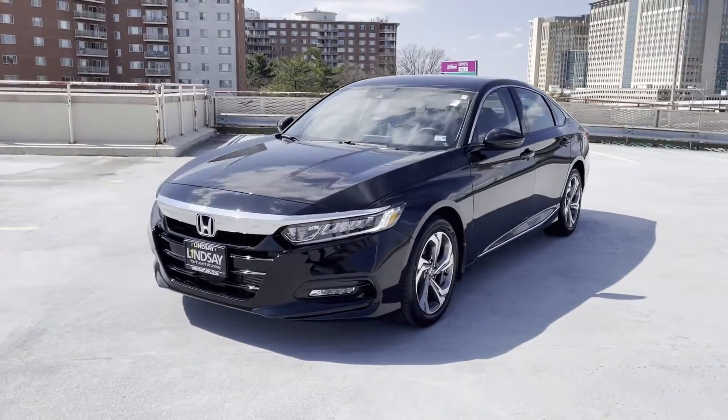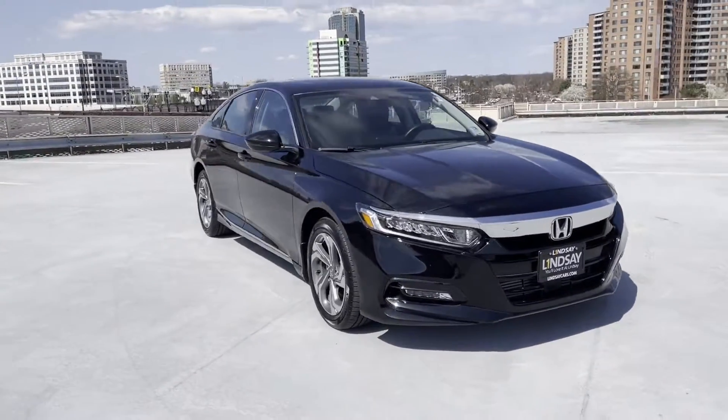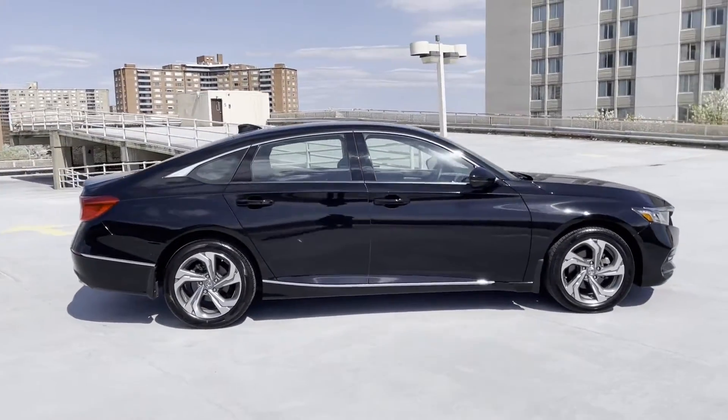2020 Honda Accord Sedan. With less than 6,000 miles on the odometer, this sedan combines safety and comfort with style and performance. If you're looking for extras, look no further than these built-in features.